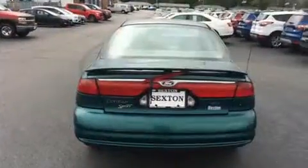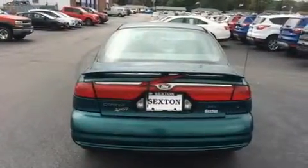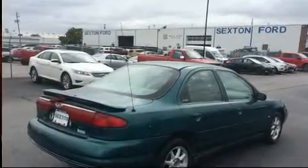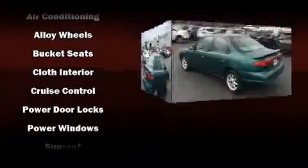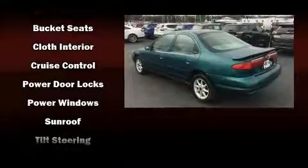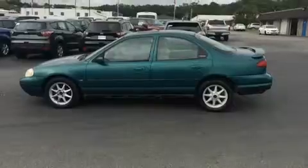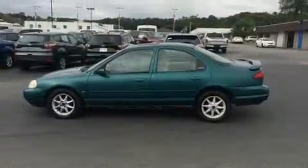Ford infused the interior with top-shelf amenities, such as a tachometer, variably intermittent wipers, front fog lights, and more. Audio features include an AM-FM radio, a cassette player, and four well-positioned speakers.